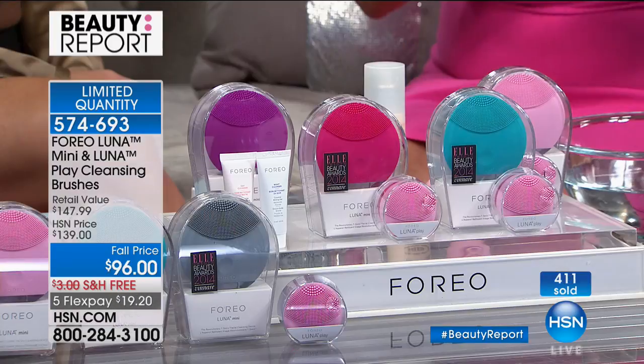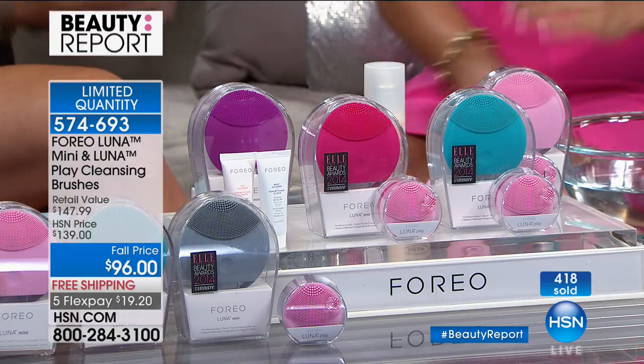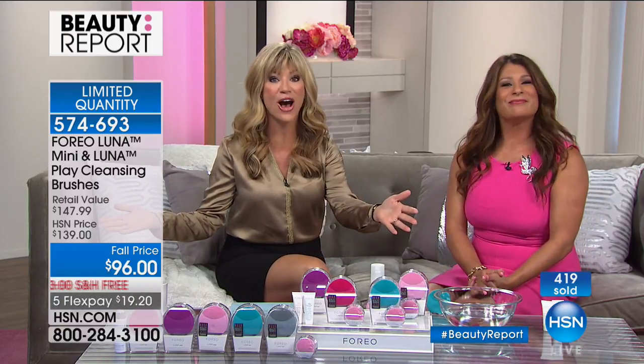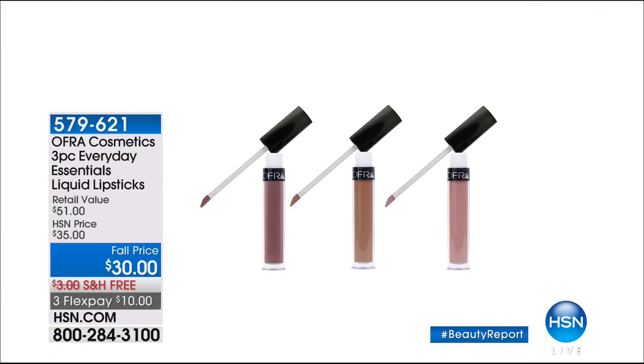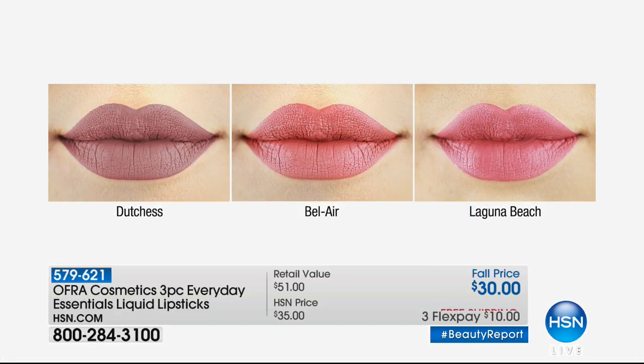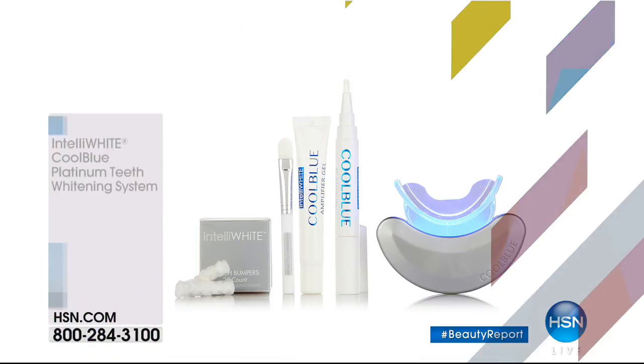Thank you so much — it's been a great beauty report. Last chance to pick this up for the holiday season is right now, where you're getting the mini absolutely free. Coming up, Nikki is going to be here with OFRA Cosmetics — the Duchess shade she created herself just for the HSN customer. If you're one of almost eight million followers she has, wait until you see these gorgeous colors. Bel Air and Laguna Beach — all three for $10, each selling for $17 a piece separately.